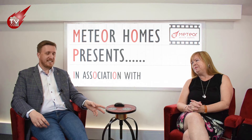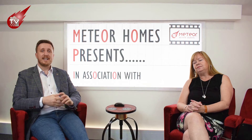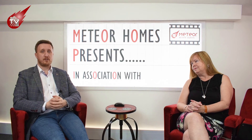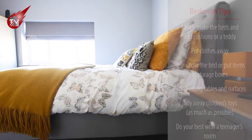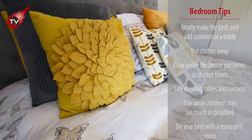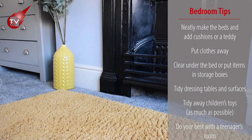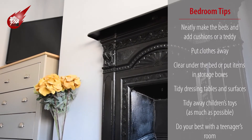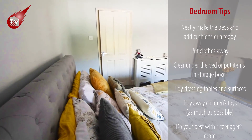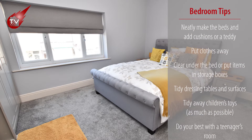Bedrooms can be really tricky, especially if you've got children or teenagers. Here are our top tips: neatly make the beds with fresh linen and add a cushion or a cute teddy. Put any clothes away in wardrobes or drawers — we definitely don't want to see them on the floor. Clear under the bed or put stuff in storage boxes out of sight. Tidy dressing tables or sets of drawers. Tidy away children's toys as much as possible. And if it's a teenager's room, just do your best — and make sure you get rid of those nudie pictures from the wall.